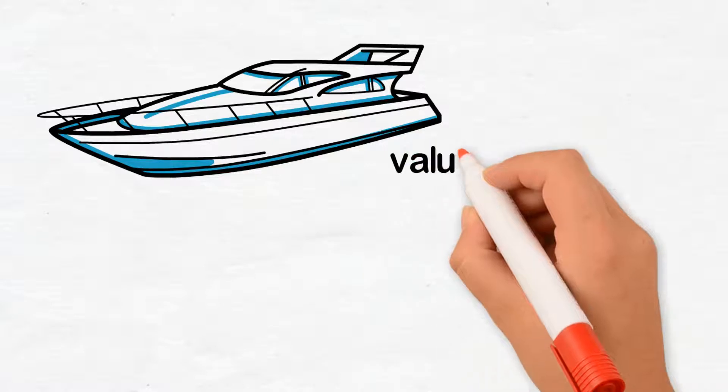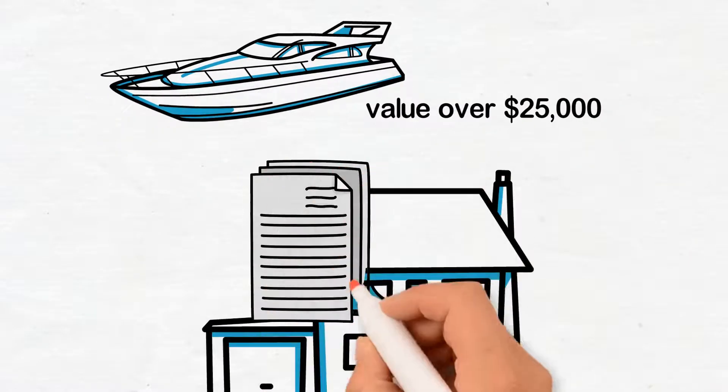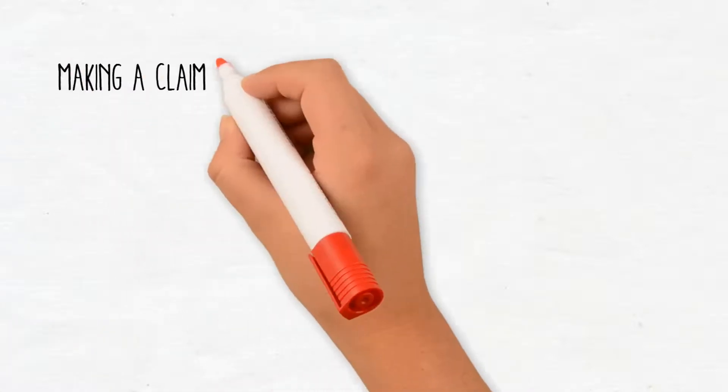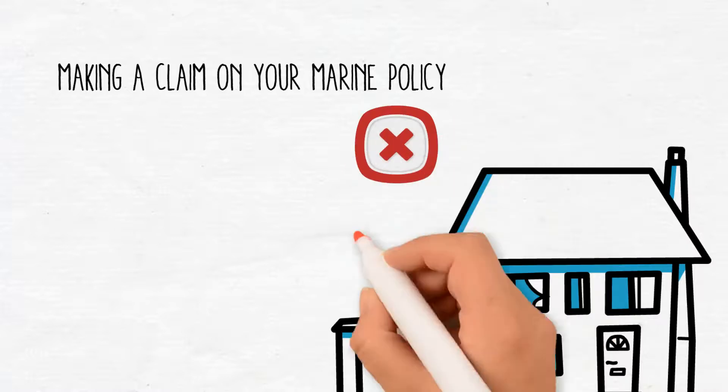Two: if you have purchased a larger boat — something with a value over $25,000 — you can still add it to your home insurance, but you may want to consider a marine policy. A marine policy covers all the things mentioned earlier and has a few added benefits, such as: making a claim on your marine policy will not affect the rates on your home insurance, and vice versa.